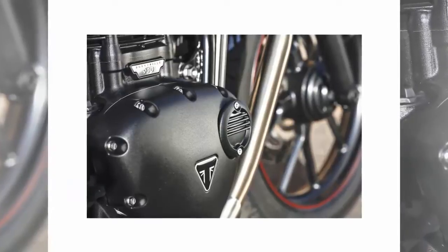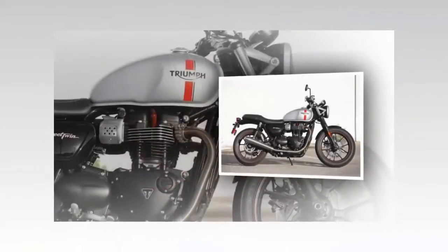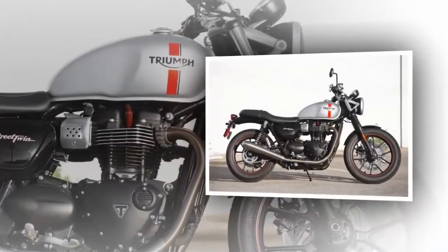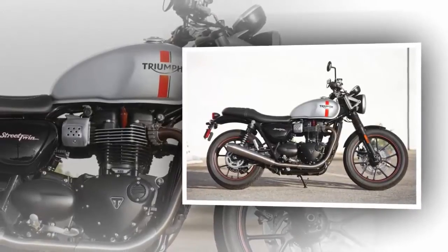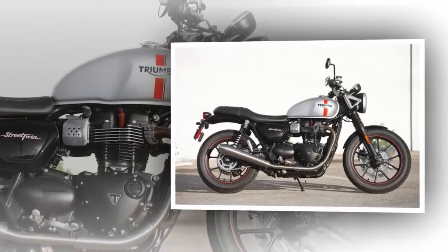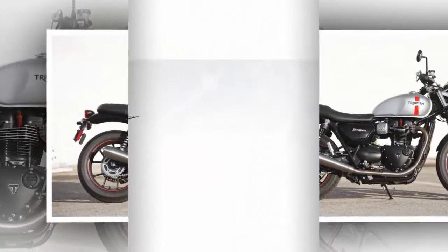Triumph is emphasizing the Street Twin name rather than Bonneville for the 900, with the Bonneville labeling now being used prominently on the new big-bore T120. Like the T120s and Thruxtons, the Street Twin is built in Thailand, but don't let that disappoint you in this global marketplace.